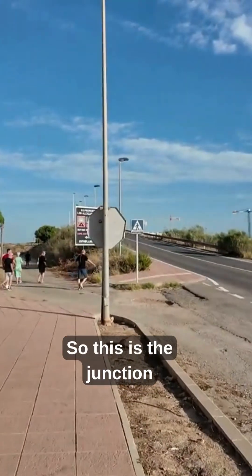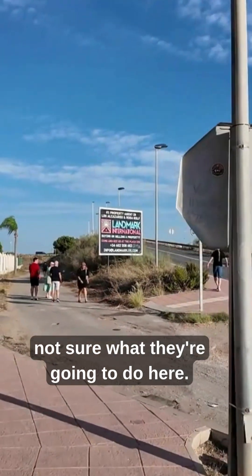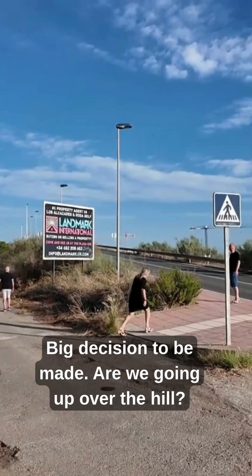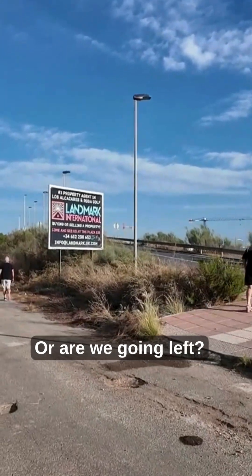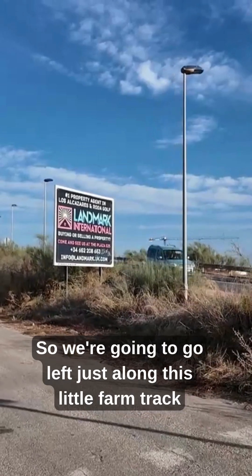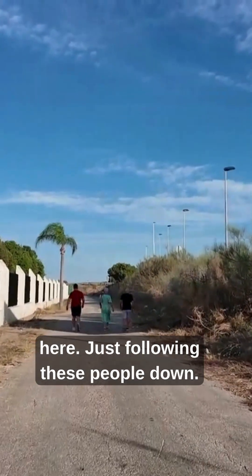This is the junction where you can see this family's not sure what to do. Big decision to be made — are we going up over the hill or are we going left? And they've decided to split. So we're going to go left just along this little farm track here, just following these people down.